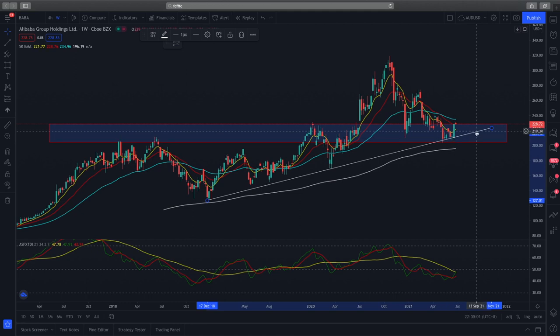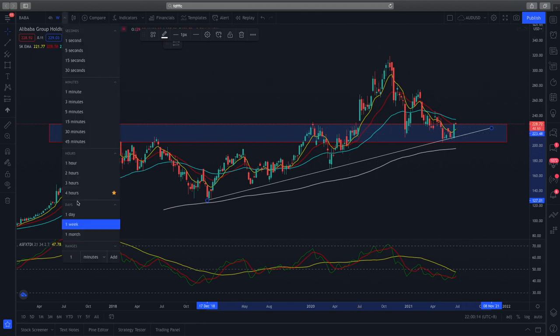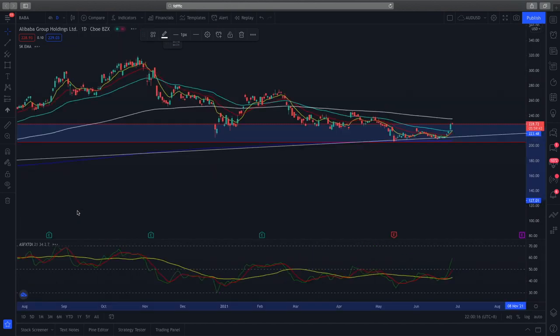To further add confirmation, there is a very crucial demand zone that gives us more confidence that this is a higher probability setup and we can look to enter positions for Alibaba. But before we do that, we also need to look at the daily timeframe for a more in-depth technical analysis.